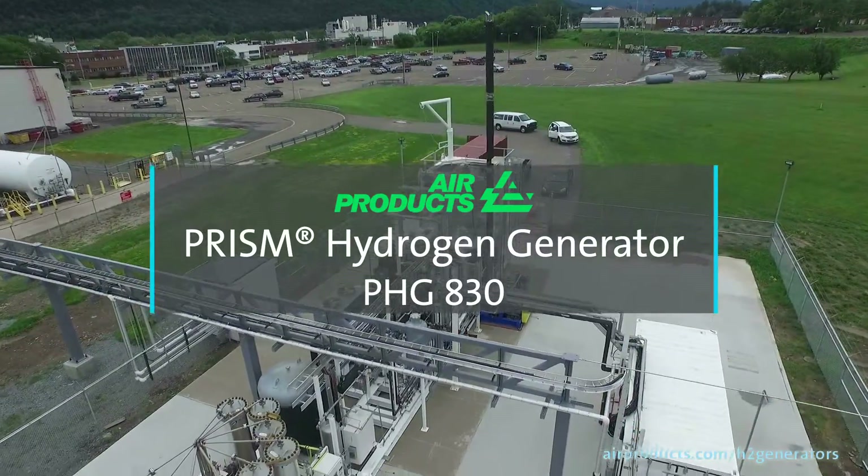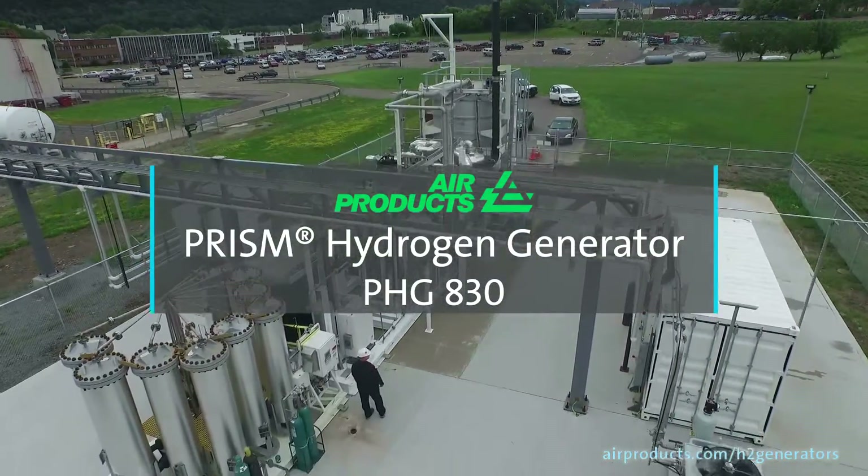If you value a compact footprint, the lowest usage of natural gas, and a low-cost supply mode for your hydrogen, the PHGA30 is for you. Our product is a global leader in the hydrogen industry.